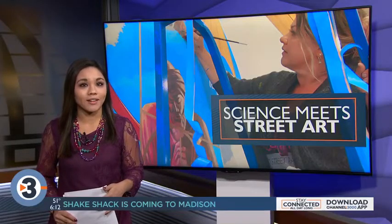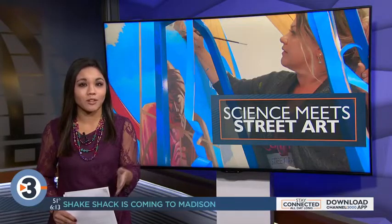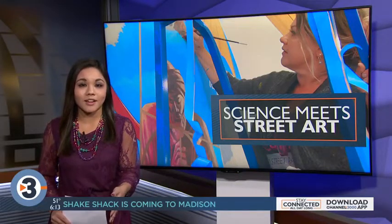You can stop by the Discovery Building on campus if you want to see it in person or ask Stimmel any questions. There are five murals total being done around Madison, though many have start dates up in the air depending on the weather. Pictures of what those murals will look like and where they are going are available online at channel3000.com. A beautiful, meaningful project.